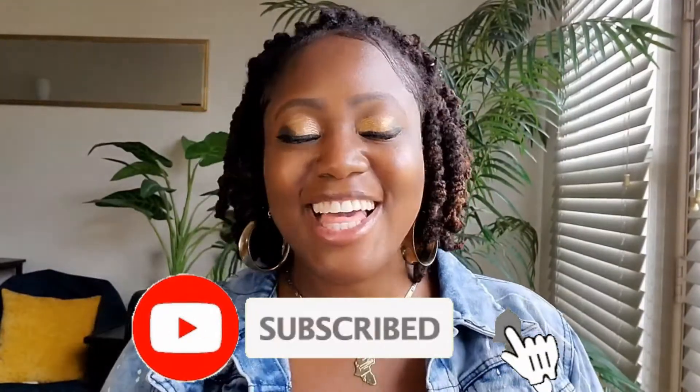If you are new to my channel, thanks for stopping by and hitting that play button. But before we get into the video, don't forget to hit that like button, the subscription button, and the notification bell as well. That way, whenever I post a new video, you'll be the first to know.